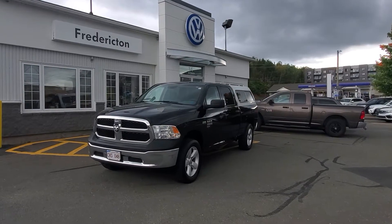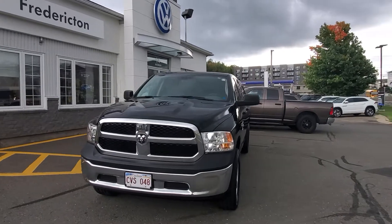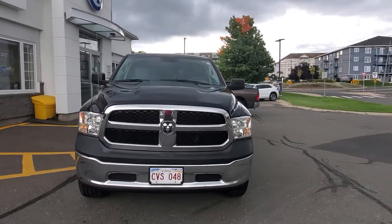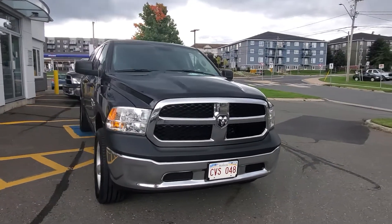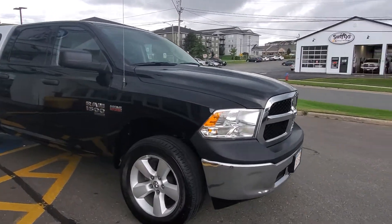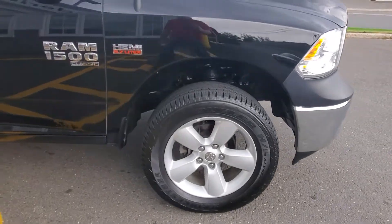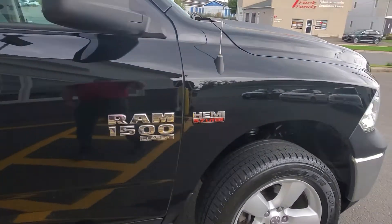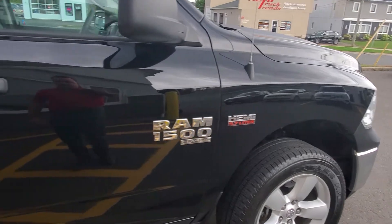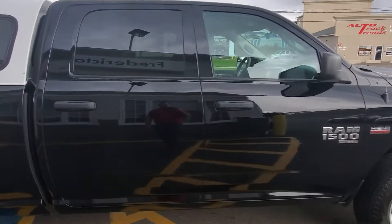Hey there folks, it's James from Fredericton Volkswagen, here to showcase this 2019 Dodge Ram 1500 Classic with this beautiful shiny black paint, 20-inch rims. It comes with the 5.7-liter Hemi, a nice wide crew cab with lots of room in the back.